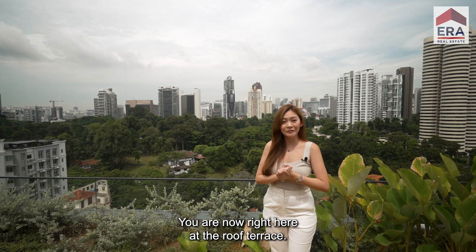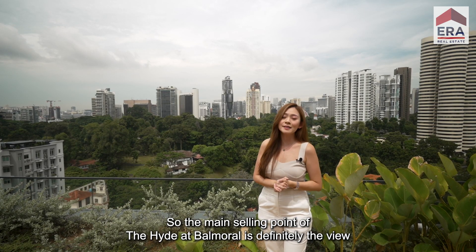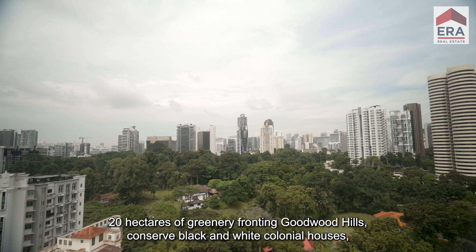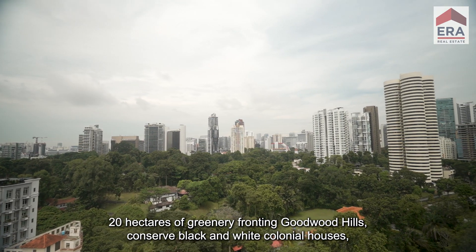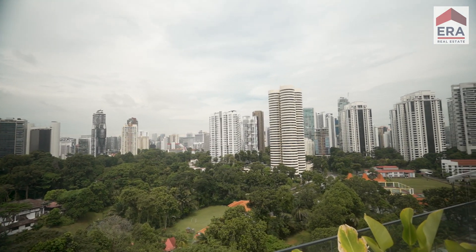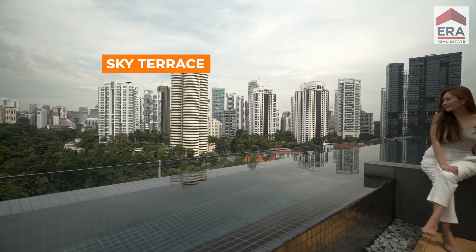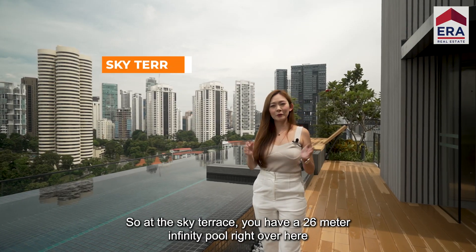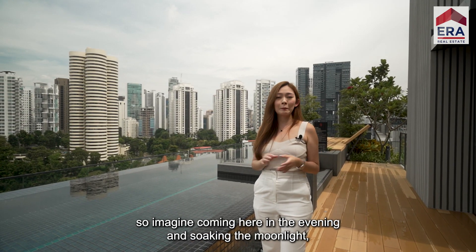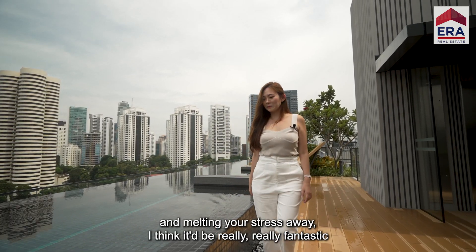You are now right here at the roof terrace. The main selling point of the Height at Balmoral is definitely the view — 20 hectares of greenery fronting Goodwood Hills, conserved black and white colonial houses. You know that the view will definitely be here to stay. At the sky terrace, you have a 26-meter infinity pool right over here. Imagine coming here in the evening, soaking in the moonlight and melting your stress away — it would be really fantastic.